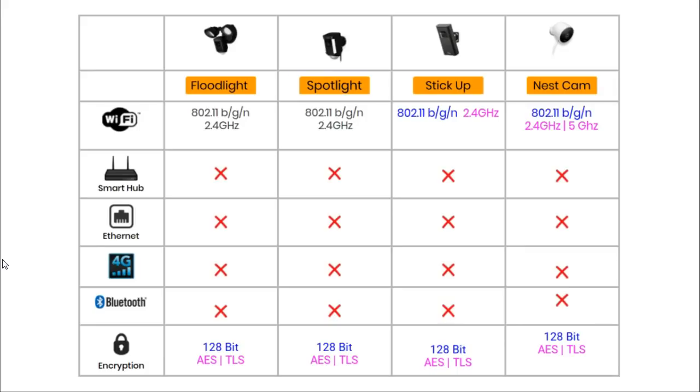All of these cameras directly connect to a home's Wi-Fi and can all connect to routers running at 2.4 GHz. The Nest camera can also connect to routers running at 5 GHz. None of these cameras need to connect to a smart hub, use an Ethernet cable, have access to 4G connectivity, or use Bluetooth.